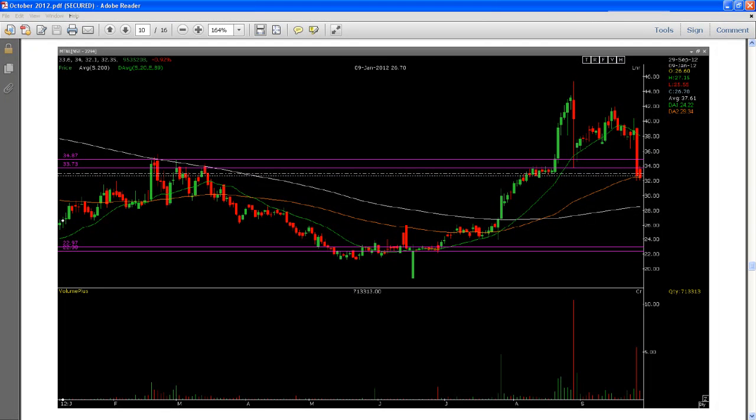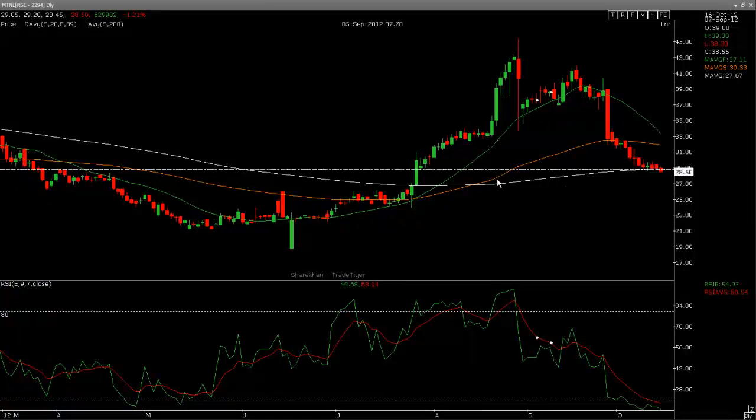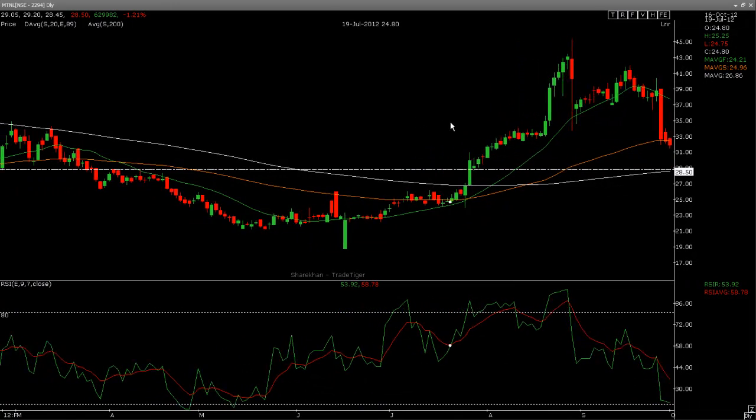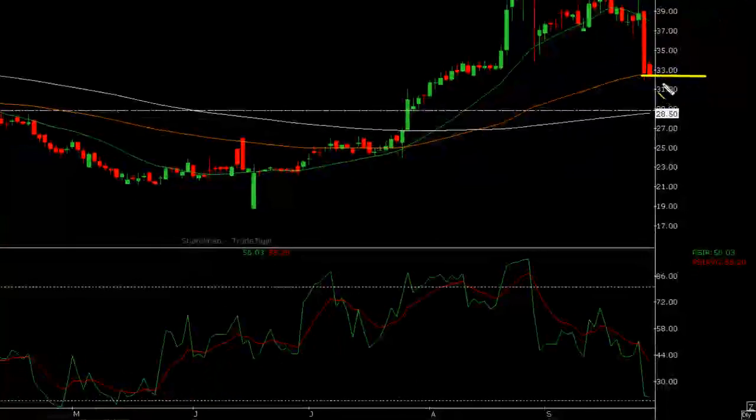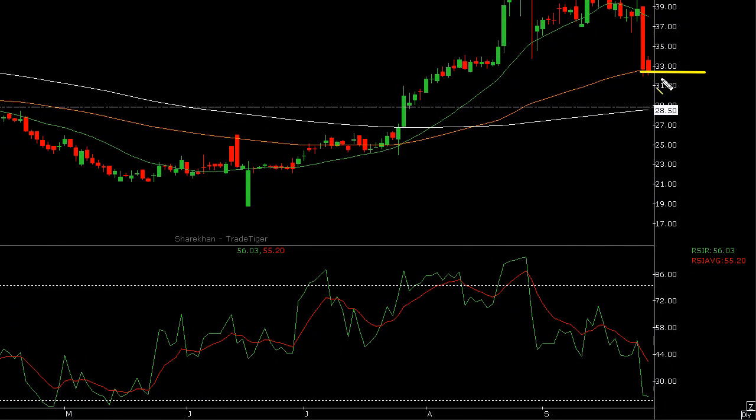Let's go back to real-time data, back to 29th September. This is where MTNL basically was on 29th September. What I was waiting for was the price to break this area — this yellow line — which is basically 32. And if it did, then we would go short, put a stop at 35 and book profits at 28.5.